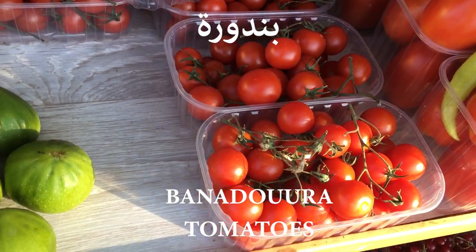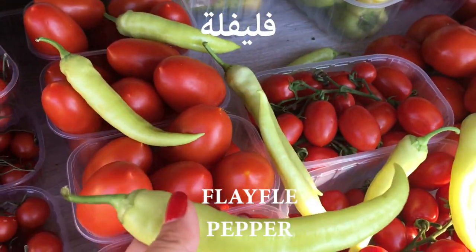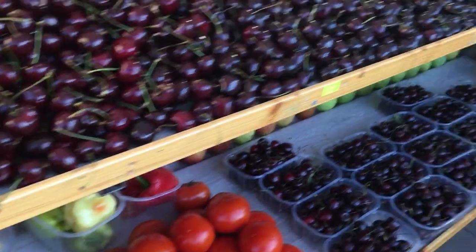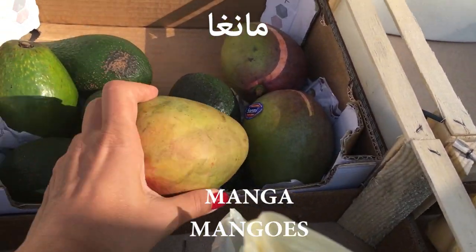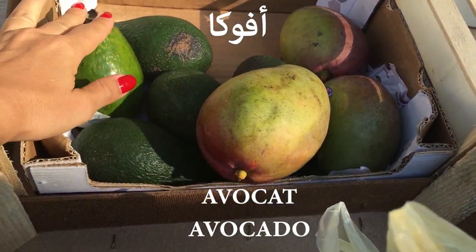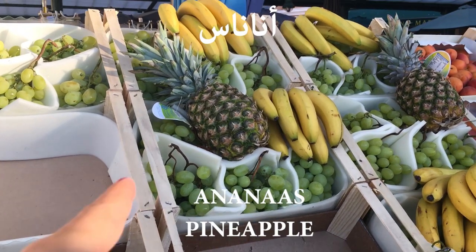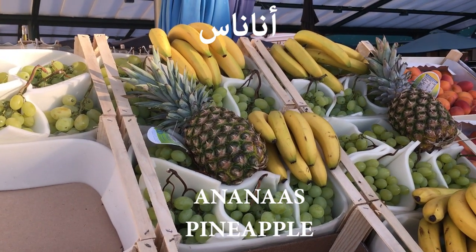بندورة is tomato. فليفلة — فليفلة — is pepper. The mangoes we will just call them مانجا. أفوكا is avocado. And the pineapple we will call it أناناس, like in French — أناناس.